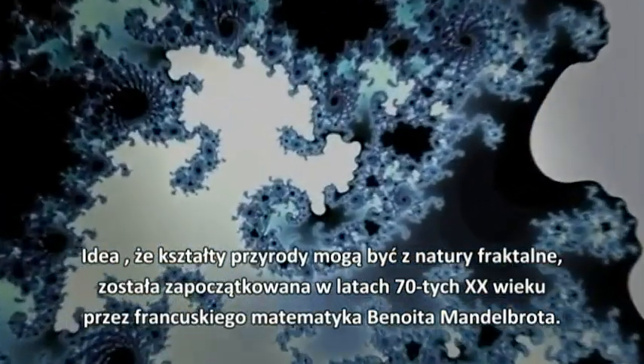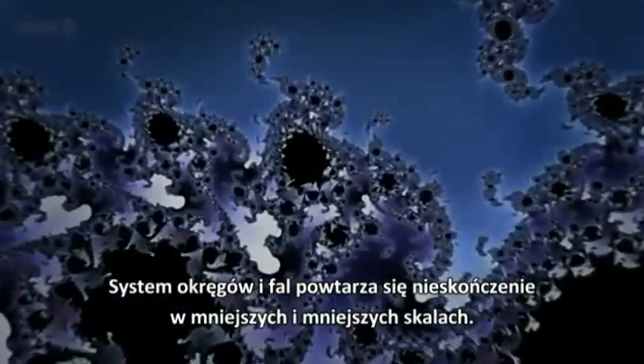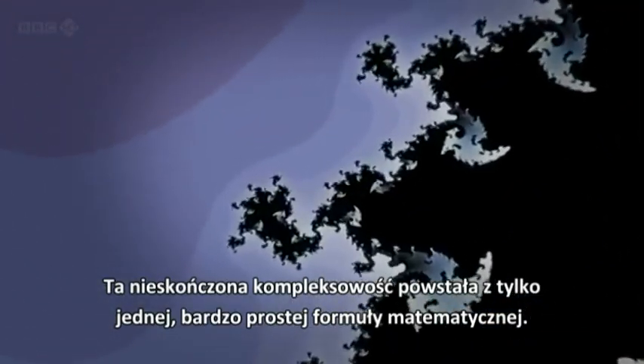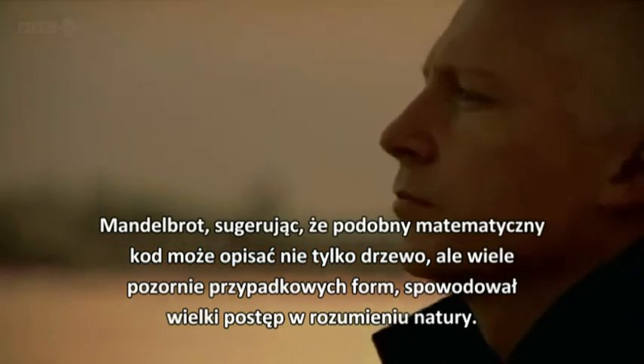This idea that the patterns of nature may be inherently fractal was pioneered in the 1970s by French mathematician Benoit Mandelbrot. This is his most famous creation, the Mandelbrot set. Its systems of circles and swirls repeat themselves at smaller and smaller scales forever. And this infinite complexity was created from just one very simple mathematical function.